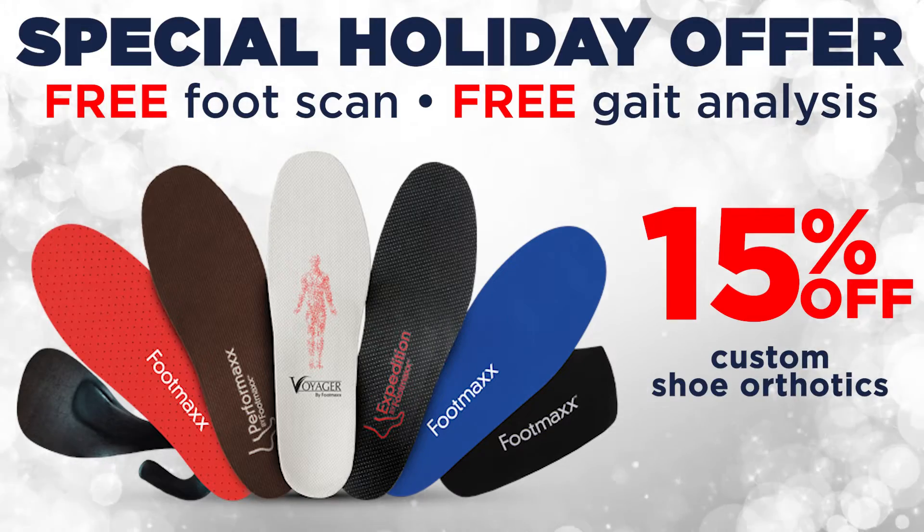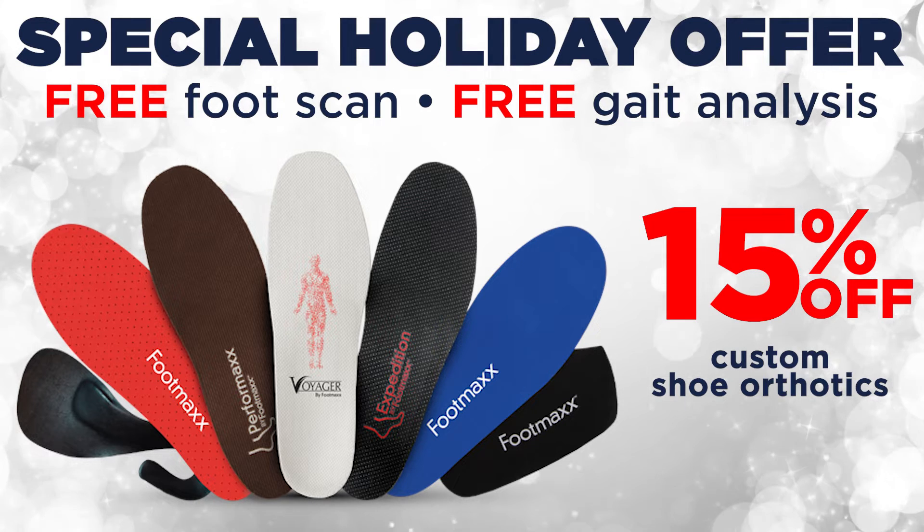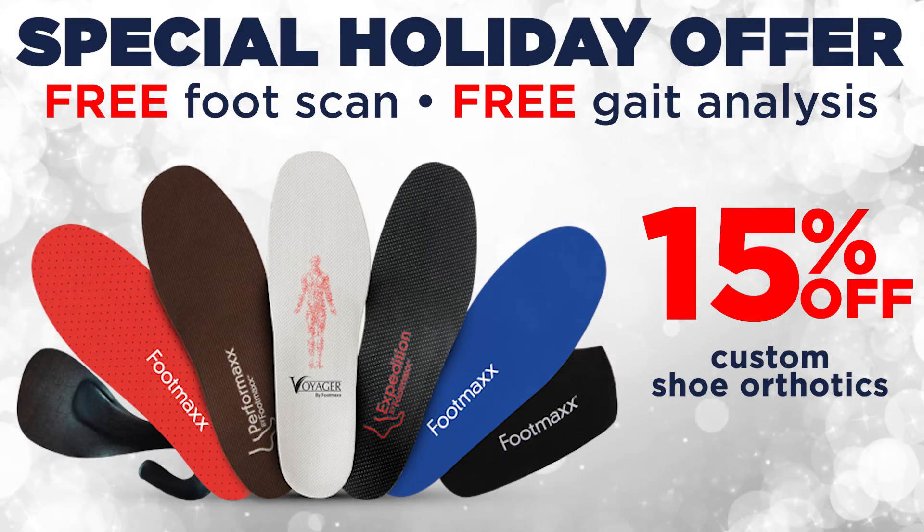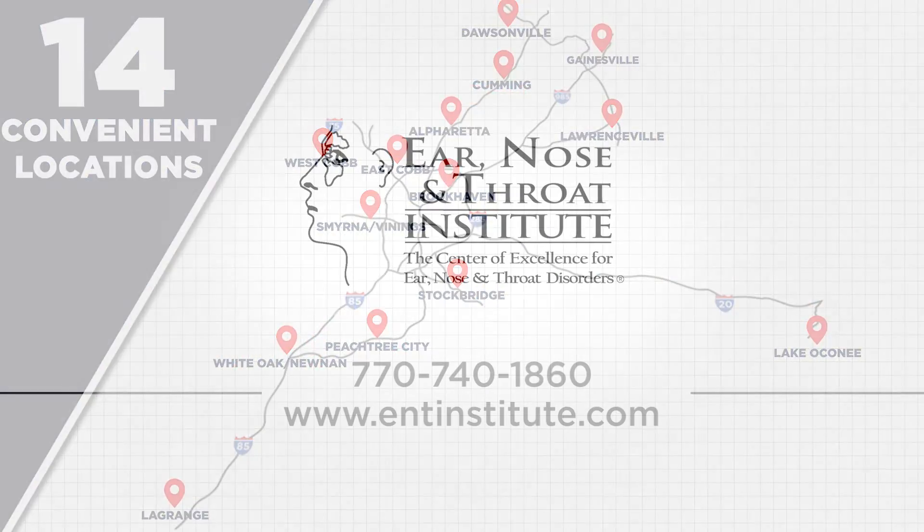During this holiday season, we're offering a free foot scan and gait analysis. Additionally, we're giving you 15% off Custom Shoe Orthotics. Let our family take care of yours.